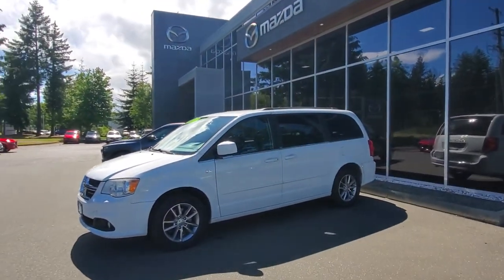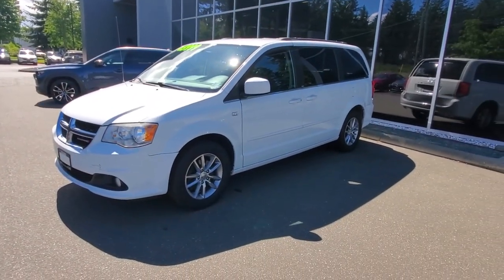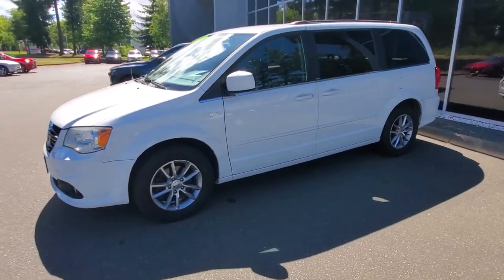Hey everybody, it's Mike here coming to you from Courtney Mazda — great place to be, especially on a day like today. This is a little video for all you awesome people out there. Check out our inventory from the comfort of your own home. This is what's going on with a 2014 Grand Caravan — this is a 30th Anniversary Edition.